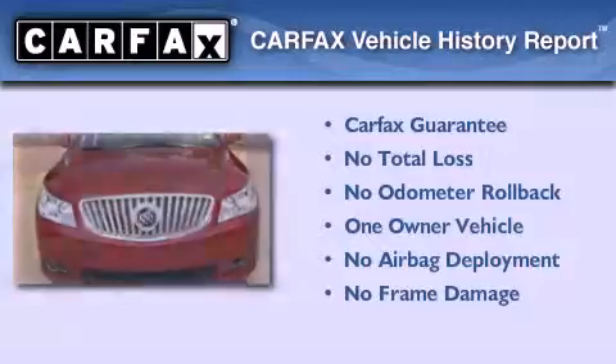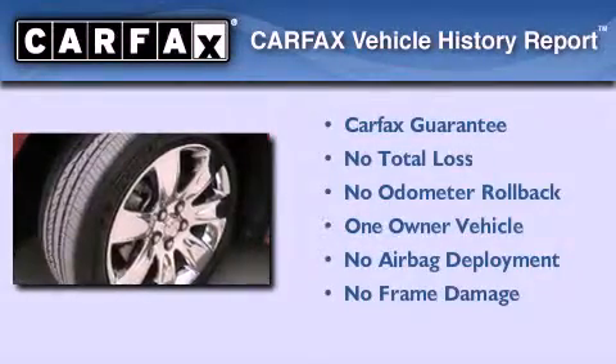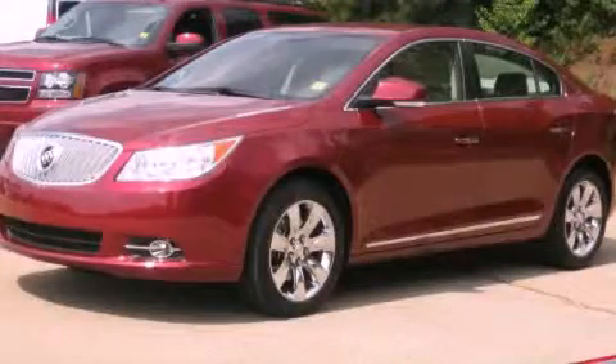This vehicle has fewer than 30,000 miles on the odometer. This Buick has had only one owner and it qualifies for the Carfax buy-back guarantee. Please call today to reserve this vehicle for a test drive.